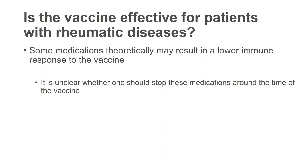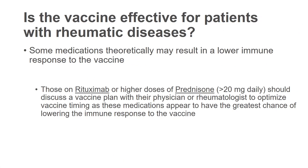Some medications theoretically may result in a lower — not zero, but lower — immune response to the vaccine. Those on rituximab, or on higher doses of prednisone typically more than 20 milligrams per day, should discuss a vaccine plan with their physician or rheumatologist to optimize vaccine timing. These medications in particular appear to have the greatest chance of lowering the immune response to the vaccine, meaning the vaccine will not be as effective as we want it to be. So the timing of when you receive the vaccine relative to a rituximab infusion or being on higher doses of prednisone may be important and warrants a discussion with your rheumatologist.